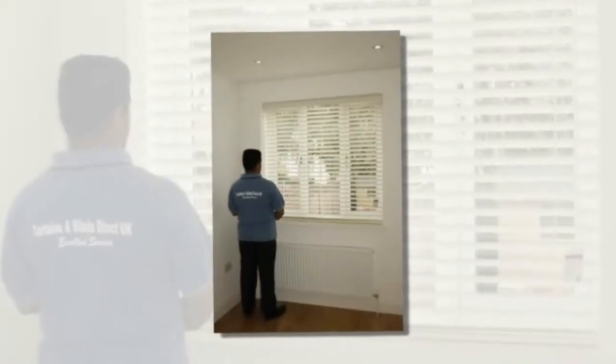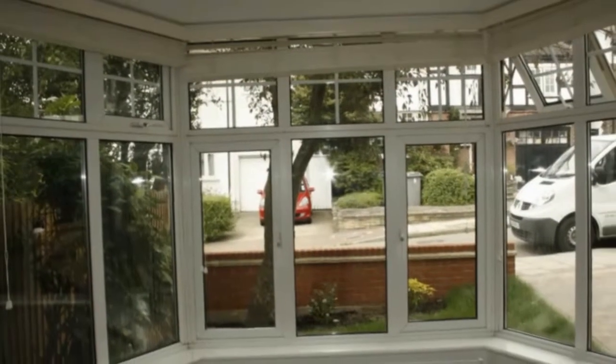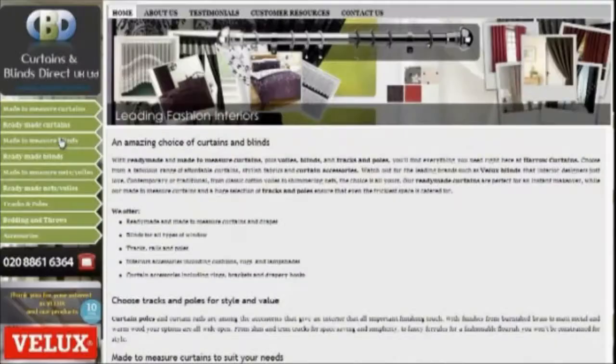With a huge range of plain, traditional and more modern designs available, wooden Venetian blinds can be made to suit any décor. If you're looking for luxury custom made wooden Venetian blinds, you can find all you need at leadinginteriors.com.